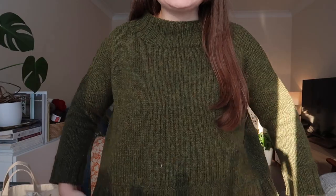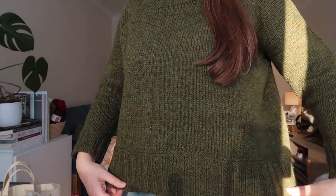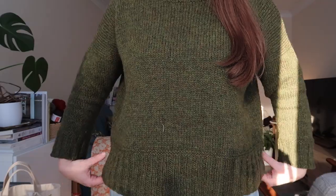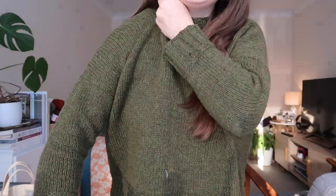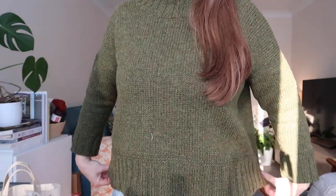This is the Dove Cottage Sweater by Emma Wright, knit in the FiberCo Lore. You can see it's got this really nice deep ribbing on the cuffs and hem, a lovely mock neck, and a drop shoulder shape. It's a really classic sweater. I feel like I mentioned recently that I was considering frogging this and using the yarn for something else — I don't know what I was thinking.